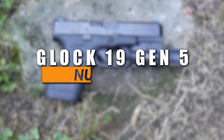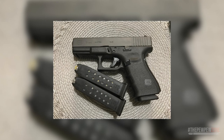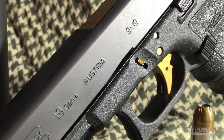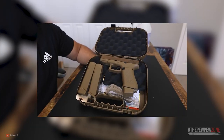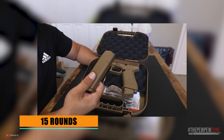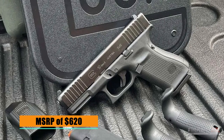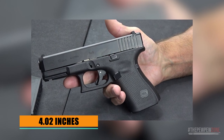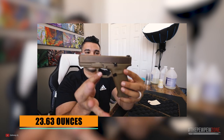Number 5: Glock 19 Gen 5. The Glock 19 has long been revered as a classic, one of Glock's longest and best-selling handguns, owing to its versatility and suitability for various applications. It is an ideal compact handgun for anyone who wants a concealed carry pistol that provides 100% reliable performance in multiple scenarios. Equipped with a standard magazine capacity of 15 rounds, an MSRP of $620, and a 4.02-inch Marksman barrel, its lightweight design with an empty weight of 23.63 ounces allows for comfortable all-day carry without causing fatigue.